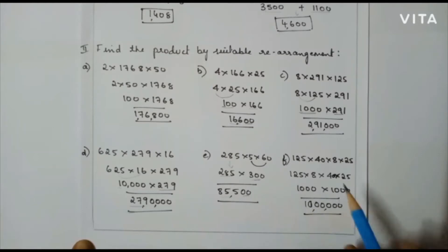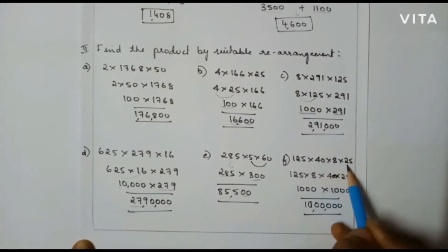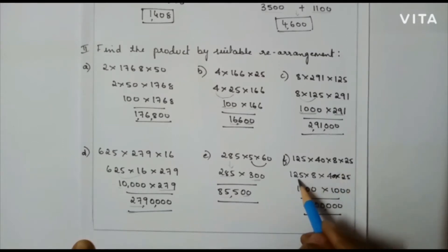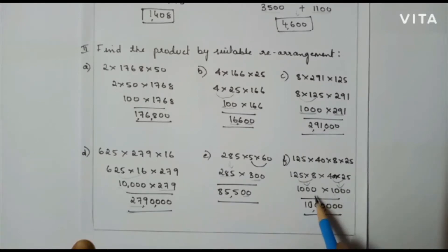The next problem: 125 into 40 into 8 into 25. Here I am going to multiply 125 and 8, so that I will get 1000. Next I am going to multiply 40 into 25, I will get 1000. So then in the next step I am going to multiply 1000 into 1000. So my final answer will be 10 lakhs.